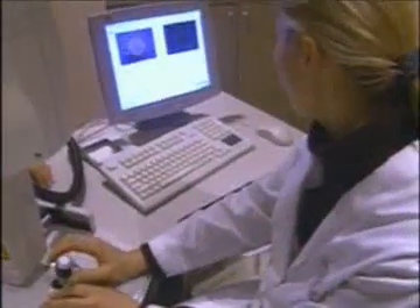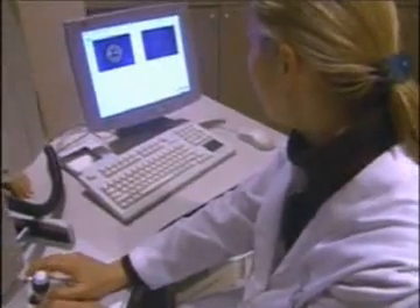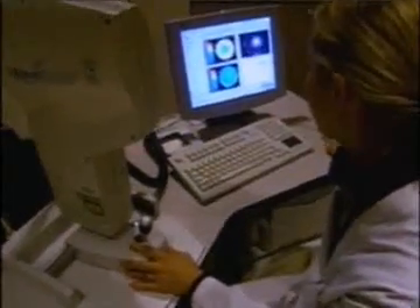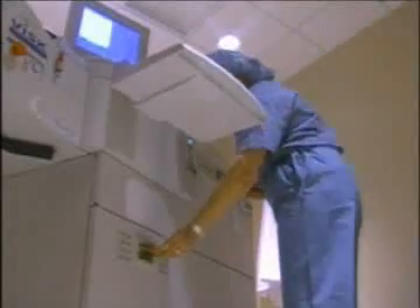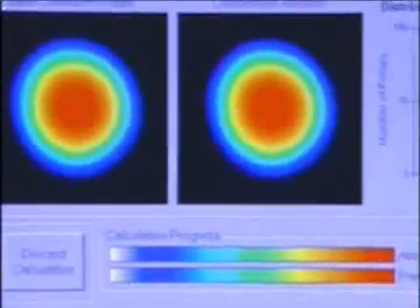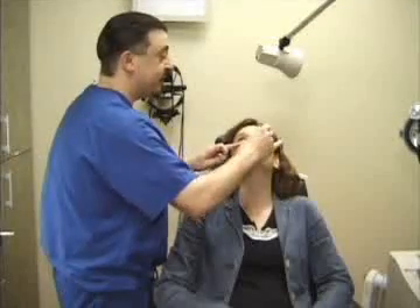Before your laser procedure, the WaveScan measures imperfections in your eyes that could not be previously measured. The WaveScan accurately determines your unique visual profile. The treatment information is then transferred to the laser, providing a new level of precision and accuracy in guiding your procedure.